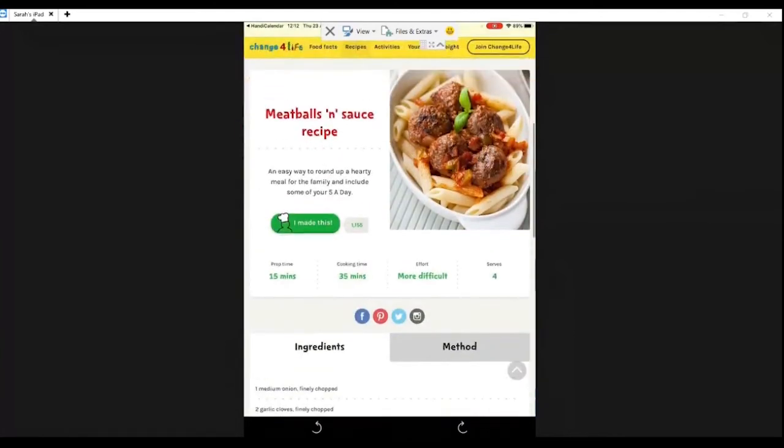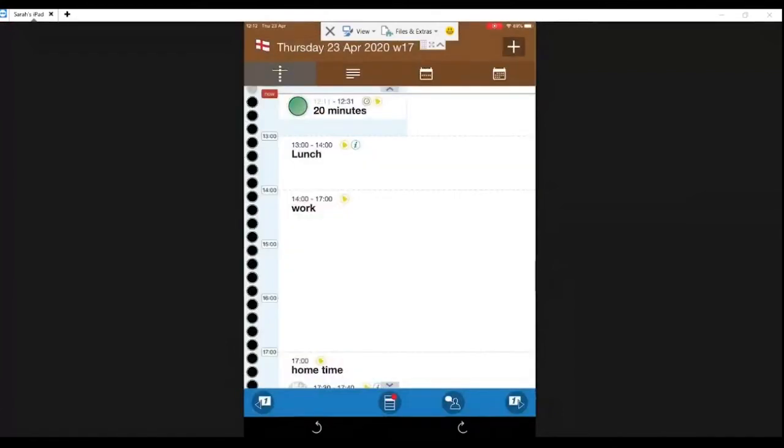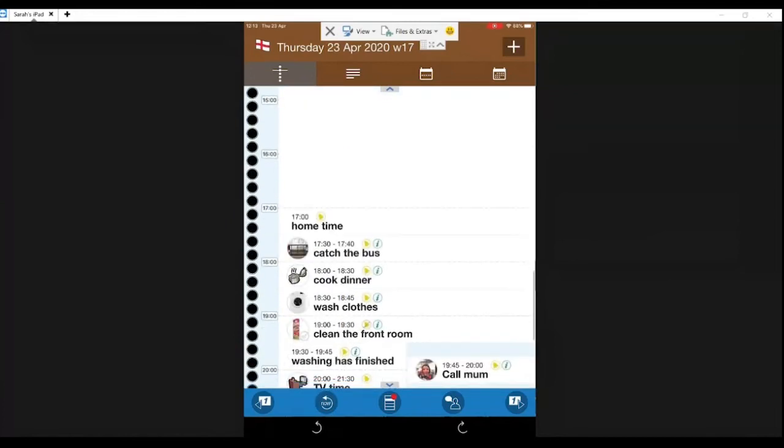You can also pop in links to websites. This one, under 'Cook Dinner', takes you straight through to a recipe. You can set this up for all sorts of activities. We have a charity that is setting up a private YouTube account so you can link activities to videos — for instance, if you're teaching somebody life skills like how to make a cup of tea, you can video that person doing it in their own home and then link it back so when it's time to make that cup of tea again, it links straight to that video.